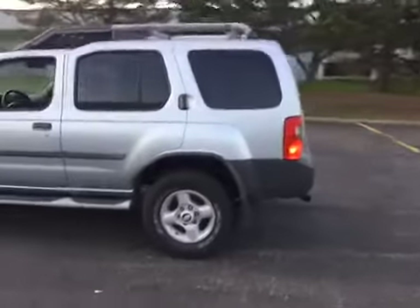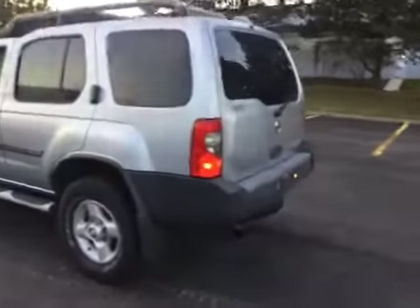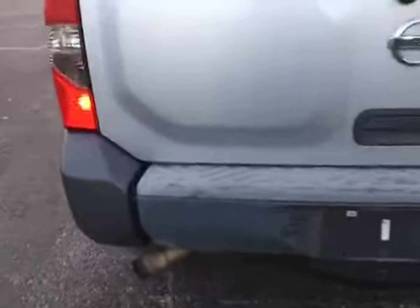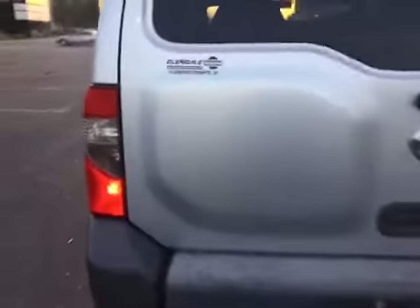Moving to the rear of the vehicle. There's heavy sun fade on the rear bumper with quite a few scratches. Also rust starting down there by the muffler, and a little chip right here that is also starting to rust.